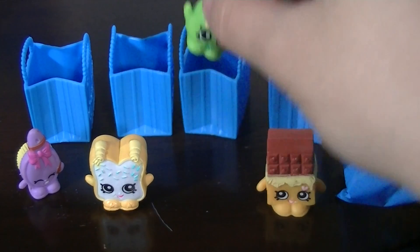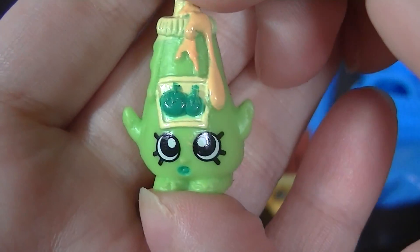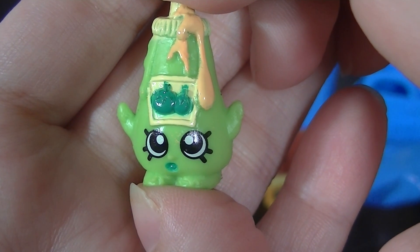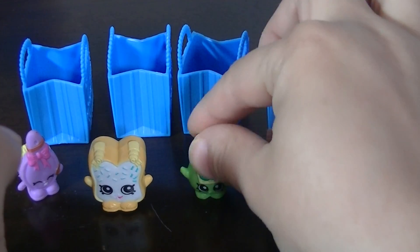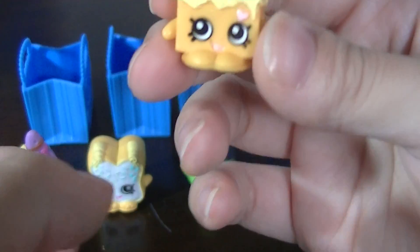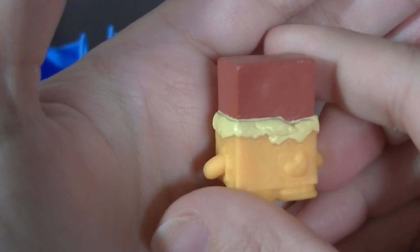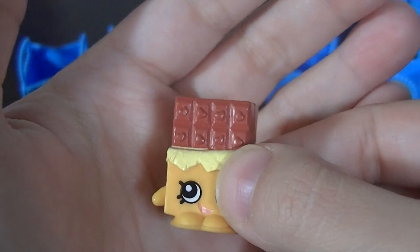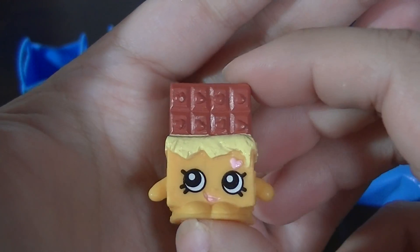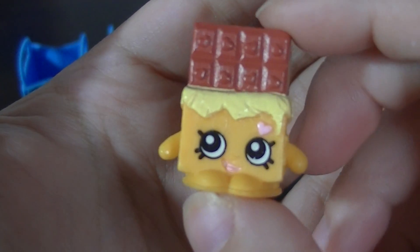Then we have Tommy Ketchup in green, who is from the pantry and is a common. I do not have this one yet — look how cute. And here's another reason I got this pack: it had the really cute sweet treat Cheeky Chocolate, who is a rare. I don't have any Cheeky Chocolates and I love the little hearts on it. Cheeky Chocolate has been featured in one of the webisodes, so if you haven't checked out the Shopkins YouTube yet, you should go watch the cute webisodes.